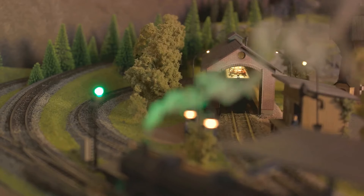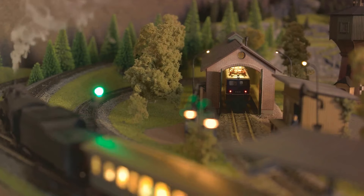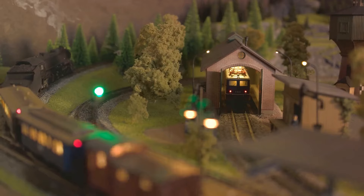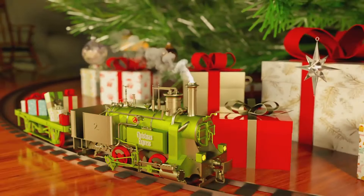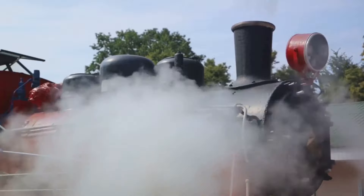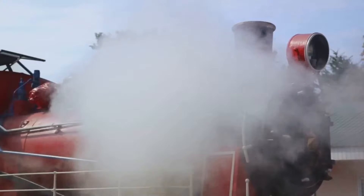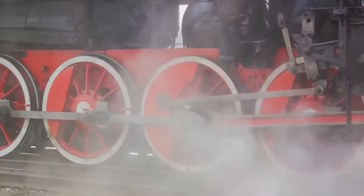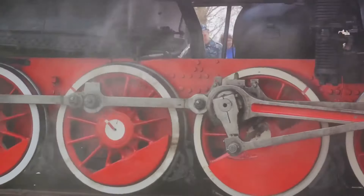First, we have the steam engine — the grandpas of train engines, used in the olden days. A steam engine works by burning coal or wood in a furnace to heat water in a boiler, creating steam which pushes a piston back and forth — it's like a giant kettle on wheels. Next up are diesel engines, which are more modern. Diesel engines burn diesel fuel to create a powerful explosion that pushes a piston, which turns a crankshaft and drives the wheels — it's like having a miniature volcano under the hood.